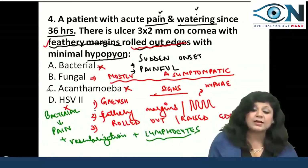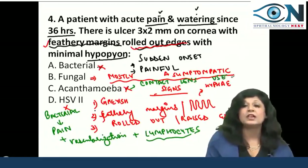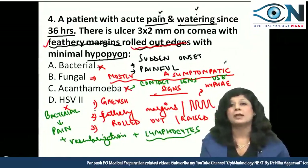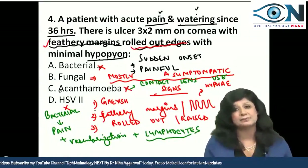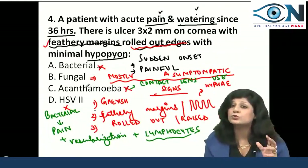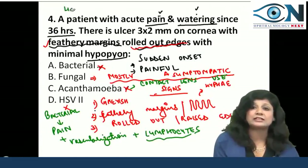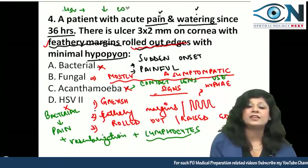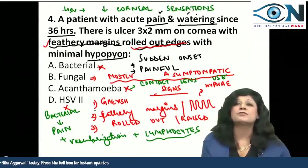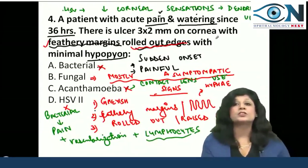Why not acanthamoeba? Acanthamoeba corneal ulcer is common in contact lens users — here we don't have any evidence of contact lens use. Also, there is no ring abscess. Finally, herpes simplex — viral corneal ulcers mainly cause decreased corneal sensations rather than pain, and the characteristic feature is the dendritic ulcer.